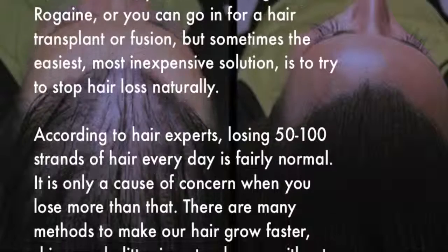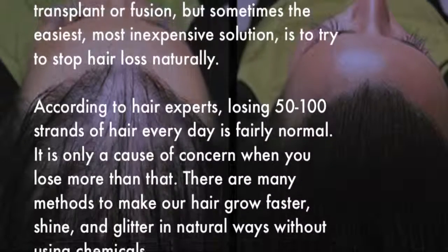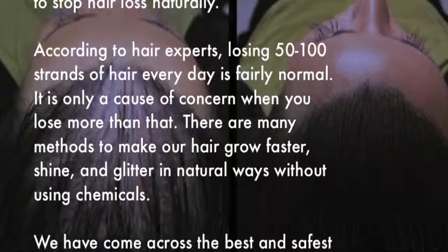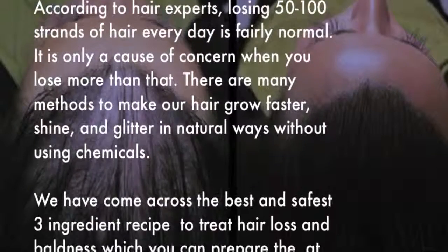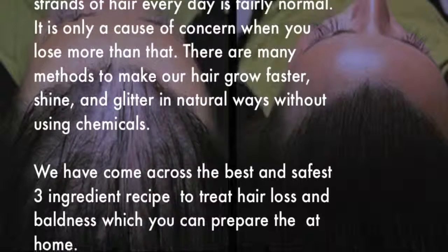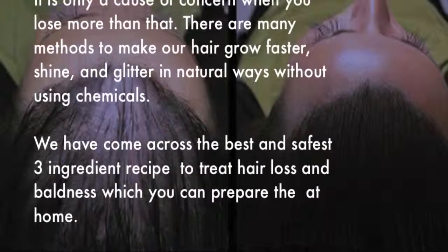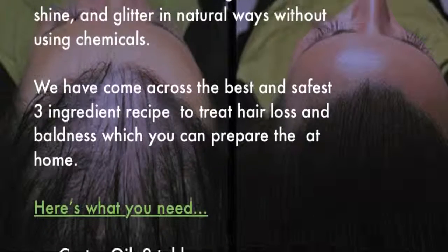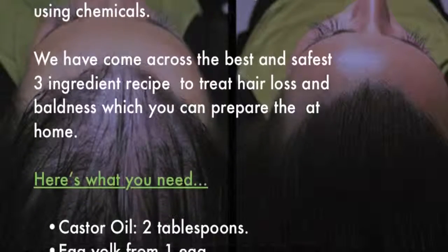According to hair experts, losing 50 to 100 strands of hair every day is fairly normal — it's only a cause of concern when you lose more than that. There are many methods to make hair grow faster, shinier, and healthier using natural ways without chemicals. We've come across the best and safest three-ingredient recipe to treat hair loss and baldness.